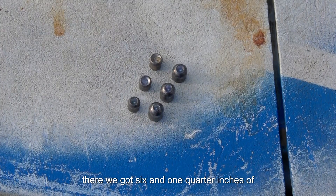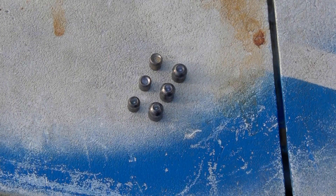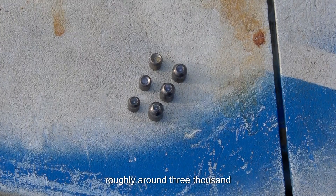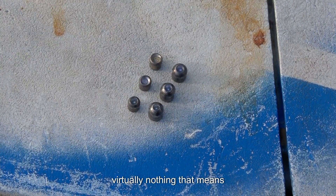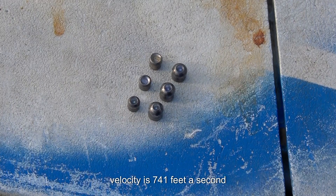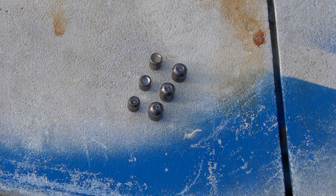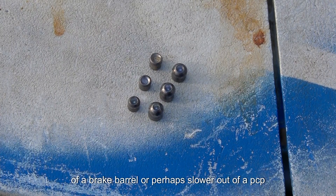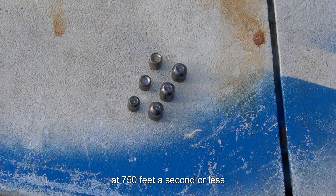The 22 at 25 yards gave us six and one-quarter inches of penetration — losing a quarter inch versus muzzle. Expansion diameter was 0.218 inches, which is roughly three thousandths over bore diameter — virtually nothing. That means at 25 yards, the 22 caliber pellet really did not expand. Its 25-yard velocity is 741 feet per second compared to a muzzle of 854. So if you're shooting from a break barrel or lower-powered PCP at 750 fps or less, you're really not seeing any expansion out of a 22.